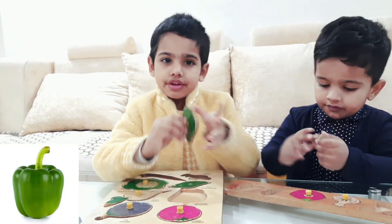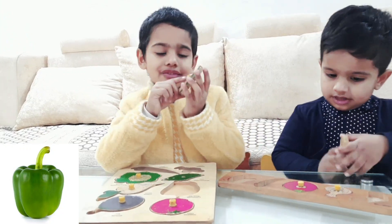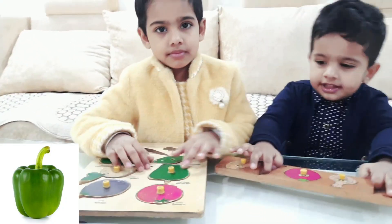And the next is capsicum. Capsicum — green color. I will eat it.